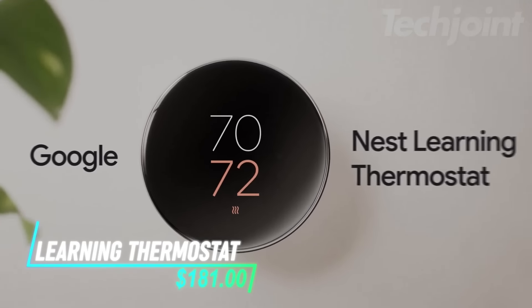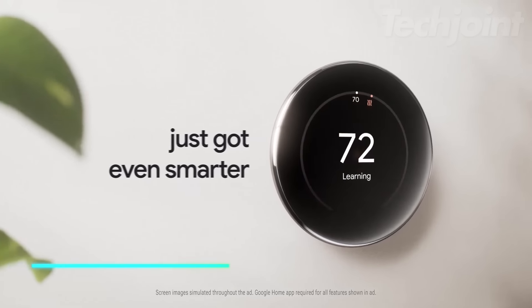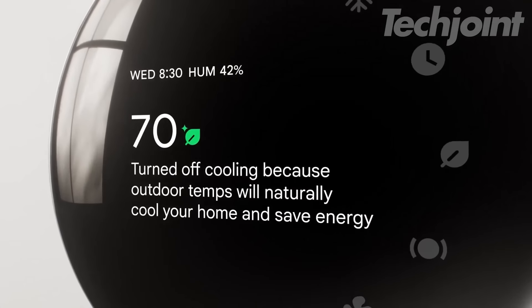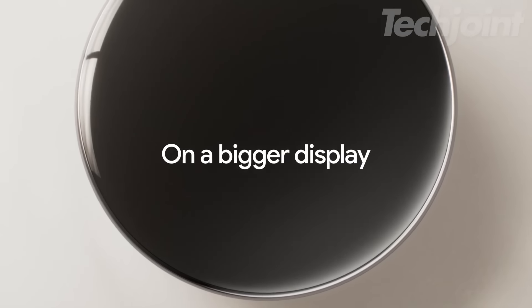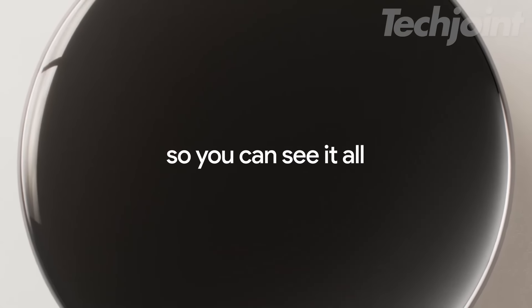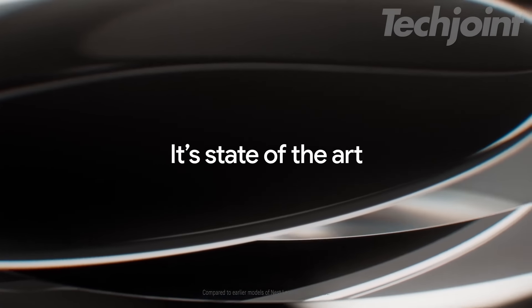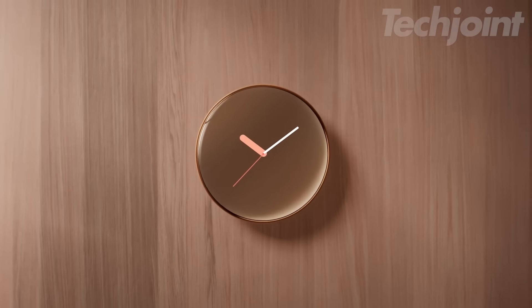Transform your home's climate control with this smart, programmable thermostat. It learns your schedule, adjusts automatically when you're away, and can be controlled remotely from your phone, laptop, or tablet. With energy-saving features and HVAC monitoring, it not only keeps you comfortable but helps reduce energy consumption. Its sleek design adds a modern touch to any room, and with Alexa compatibility, you can adjust temperatures hands-free.